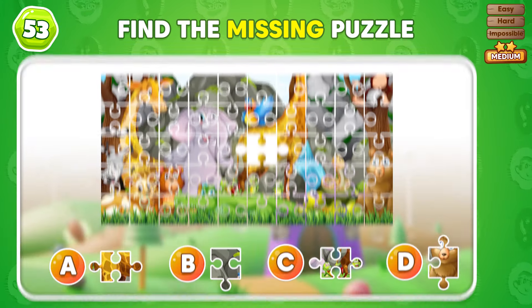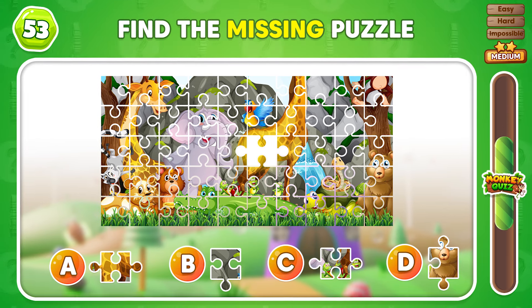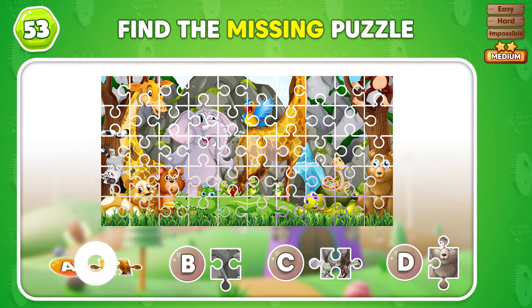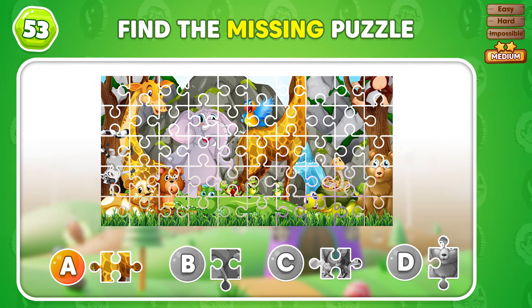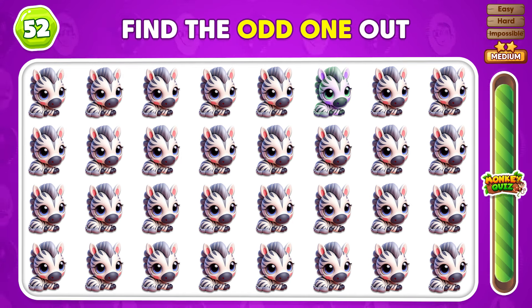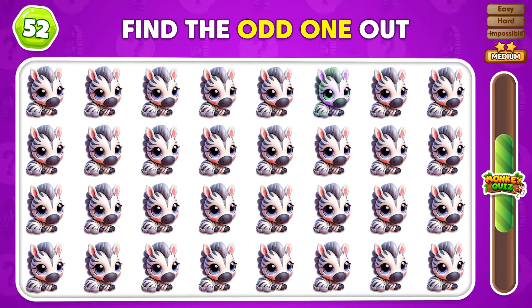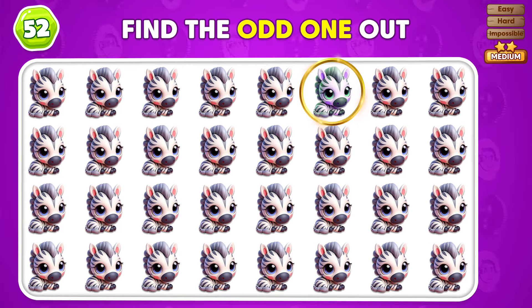Which piece fits perfectly to finish this puzzle? You solved the puzzle by finding the missing part! Good job! Can you find the emoji that's not the same as the rest? The odd emoji is in the first row!